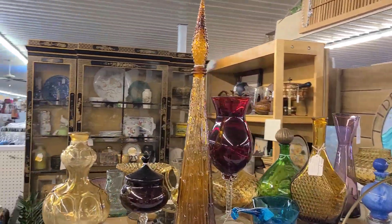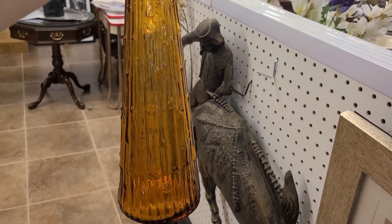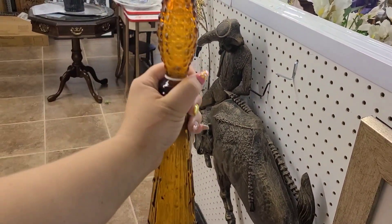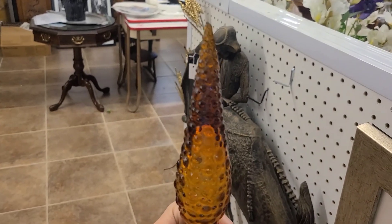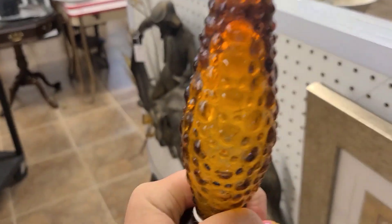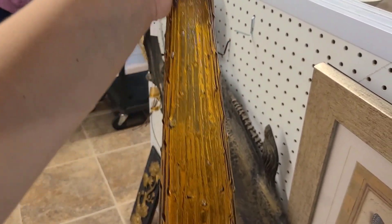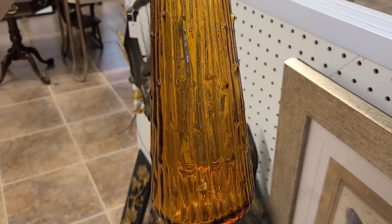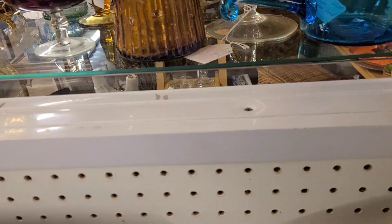Starting right here there is this large genie bottle, which is what I'm touching right now, but unfortunately the stopper and the bottle didn't match. This is amber Impoli, and the stopper was damaged. This is an Impoli genie bottle with a hobnail topper and the bottom is the wax strip bottle, so the stopper and the bottle don't match, but it's still pretty cool to see.